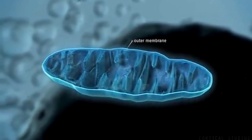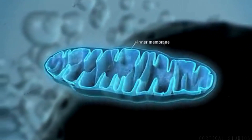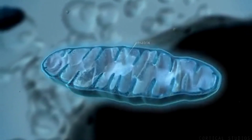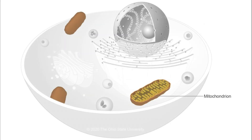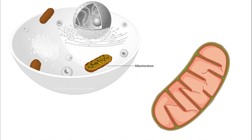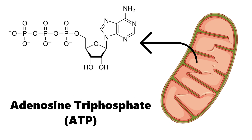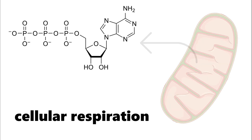Mitochondria, often referred to as the powerhouses of the cell, are double membrane, found in almost all eukaryotic organisms. These tiny structures may be small, but they pack a mighty punch when it comes to their vital function within our cells. One of the primary functions of mitochondria is to generate energy in the form of adenosine triphosphate through a process called cellular respiration.